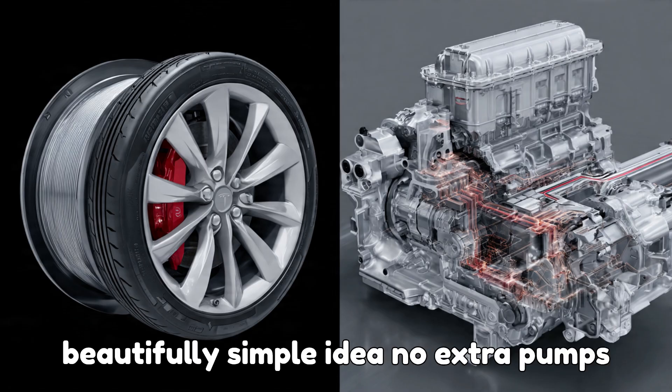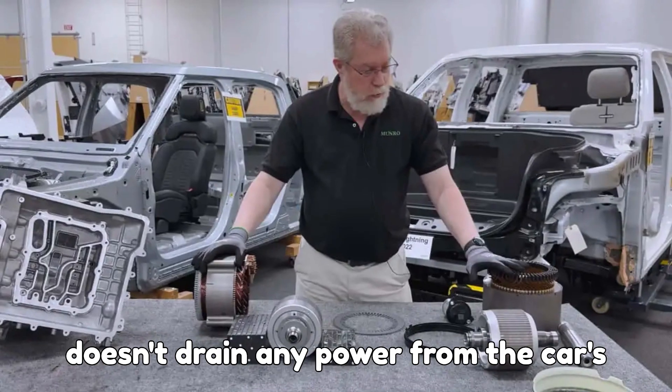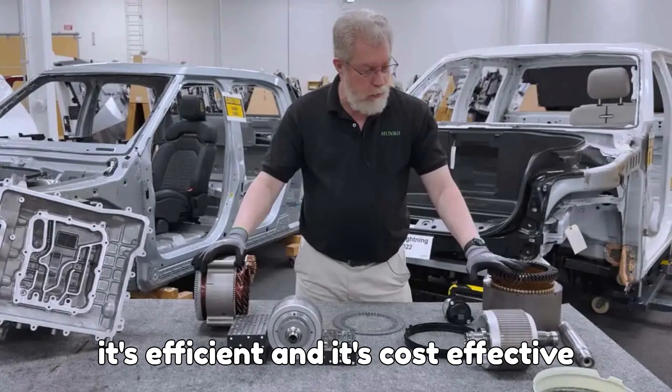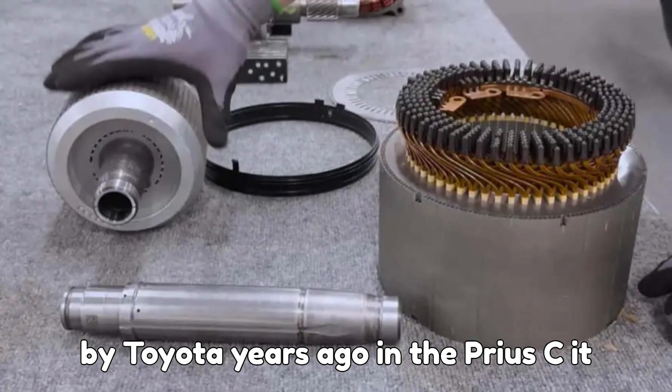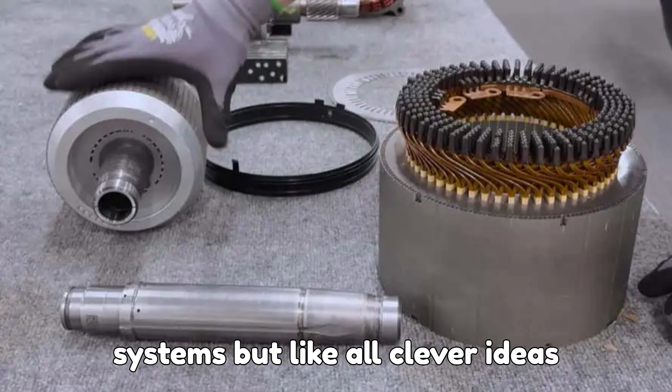It's a beautifully simple idea — no extra pumps, no extra wiring, and fewer parts that could fail down the line. The best part? It doesn't drain any power from the car's battery just to stay cool. It's passive, efficient, and cost-effective. This same basic concept was actually used by Toyota years ago in the Prius C, and it worked brilliantly for compact hybrid systems.